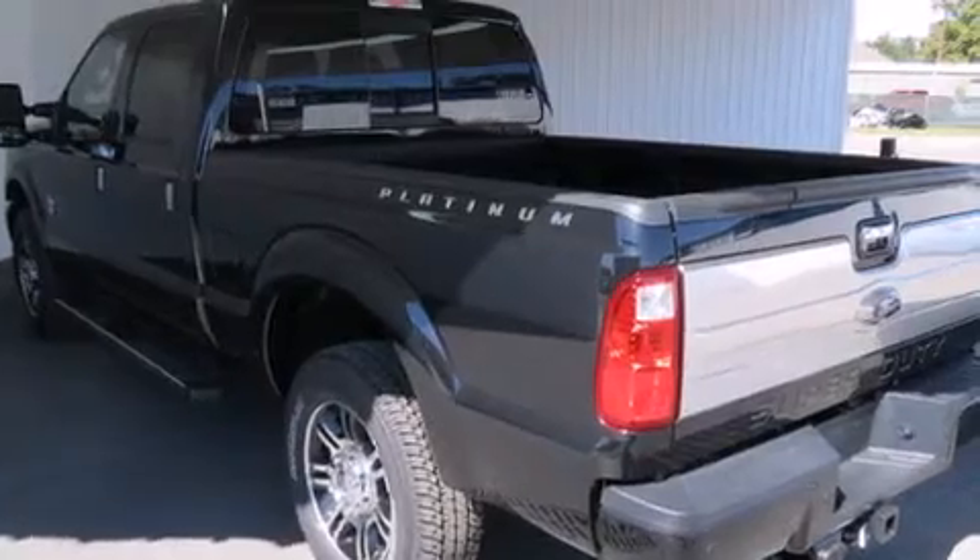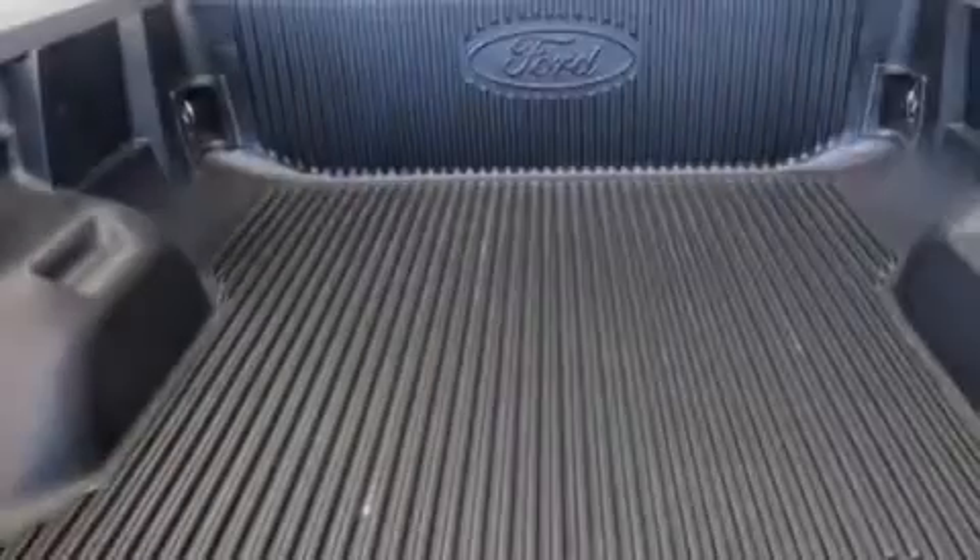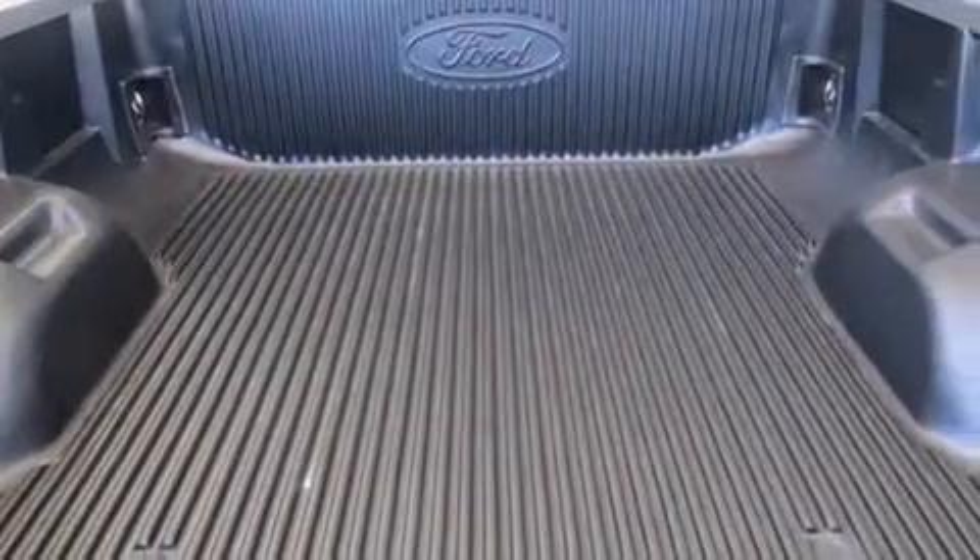Features include alloy wheels, a power passenger seat, cruise control, a CD player, leather seats, and a driver airbag, air conditioning with automatic climate control.